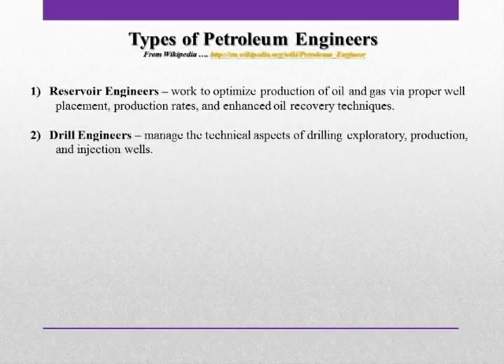Then there is the drilling engineer. The drilling engineer is responsible for poking the hole in the ground. And it sounds relatively simple. When you think about it, though, we could be in the deep waters of the Gulf of Mexico, where the waters are 10,000 feet deep. We could be drilling into formations with pressures of over 15,000 pounds per square inch.